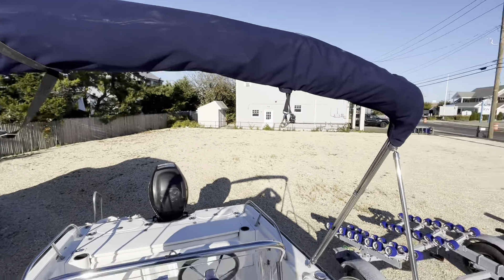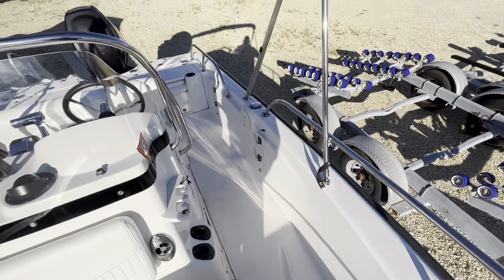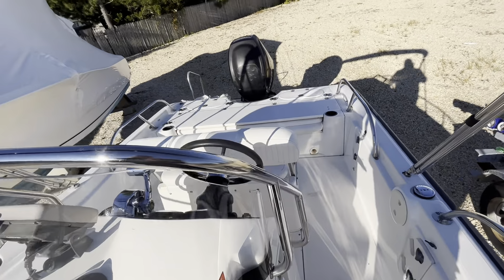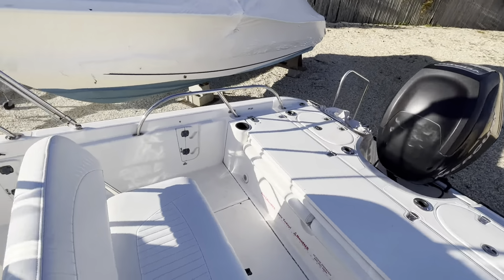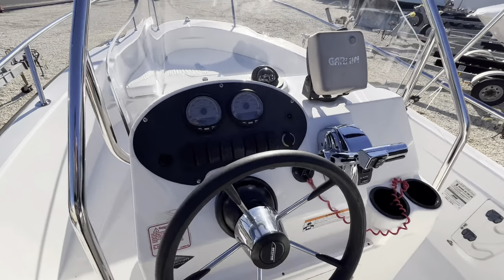The mini top on this boat — great little bay boat here. Run around, catch fish, and also have seating to take the family out. Your helm here with your Mercury controls.